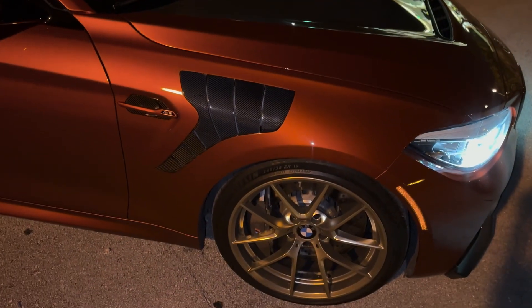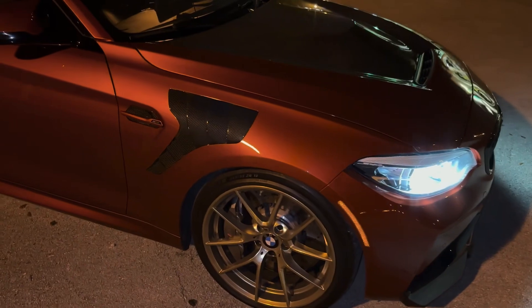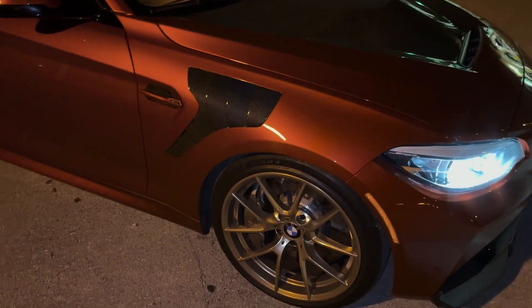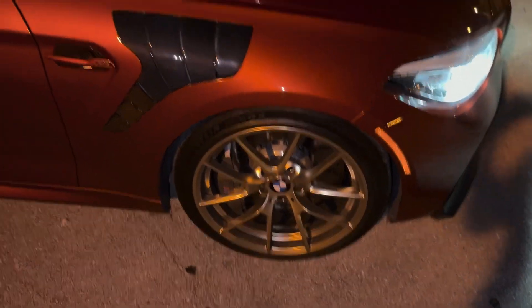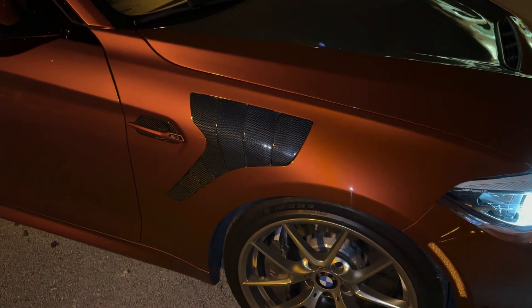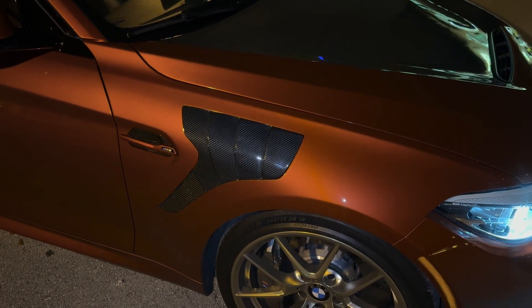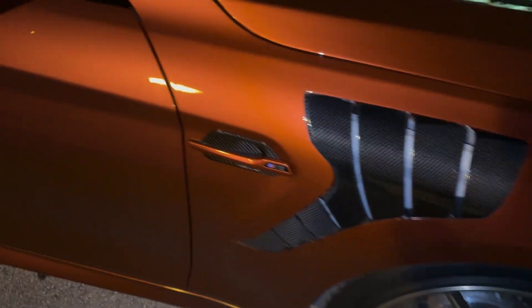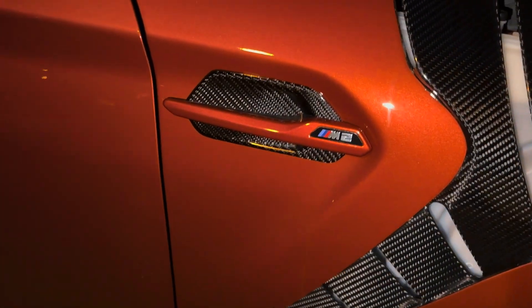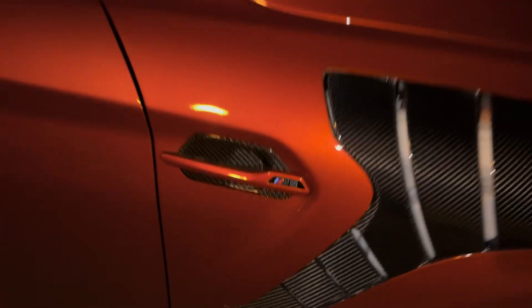I'm going to do my best to remember all the parts on the car. The car has 763Ms in frozen gold — basically the same wheels that are on the M2 CS. Alpha N carbon vented fenders — dry carbon, they weigh nothing. And then these side markers are actually from IND. They're IND painted and came out fucking amazing. Their paint match is unrivaled for any company I've seen.